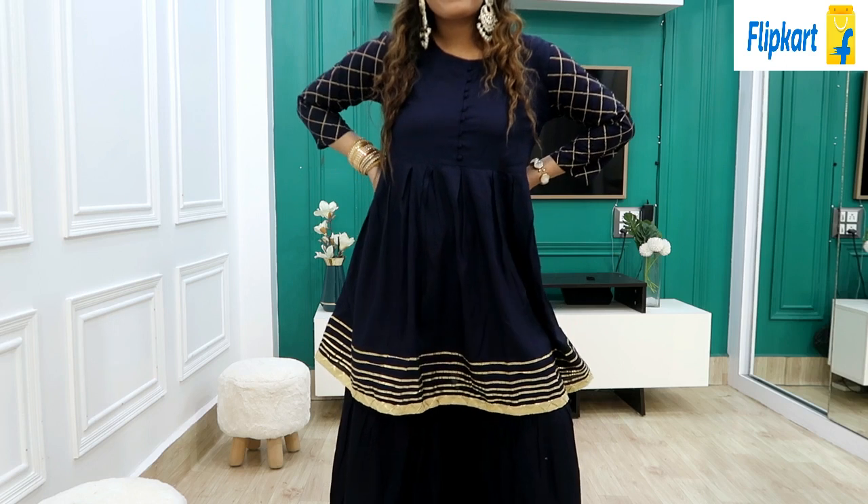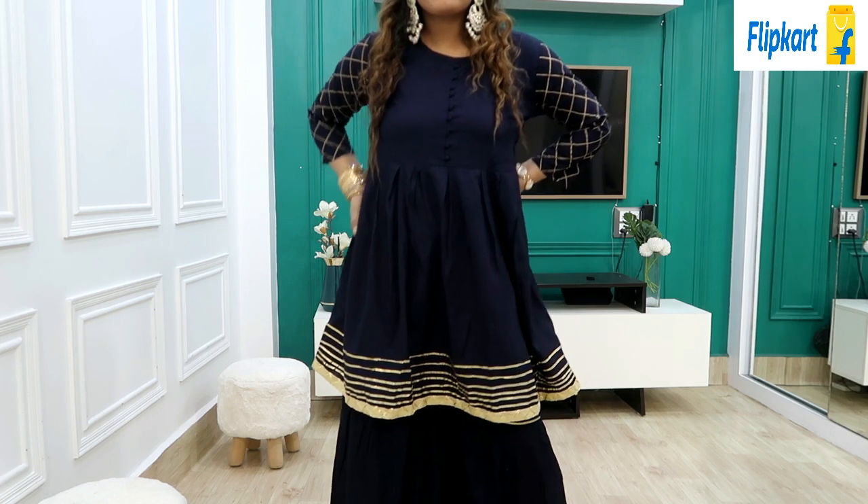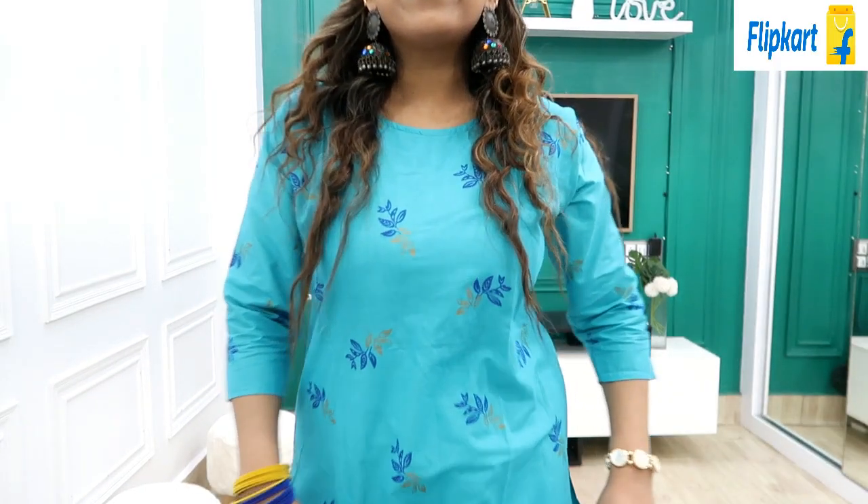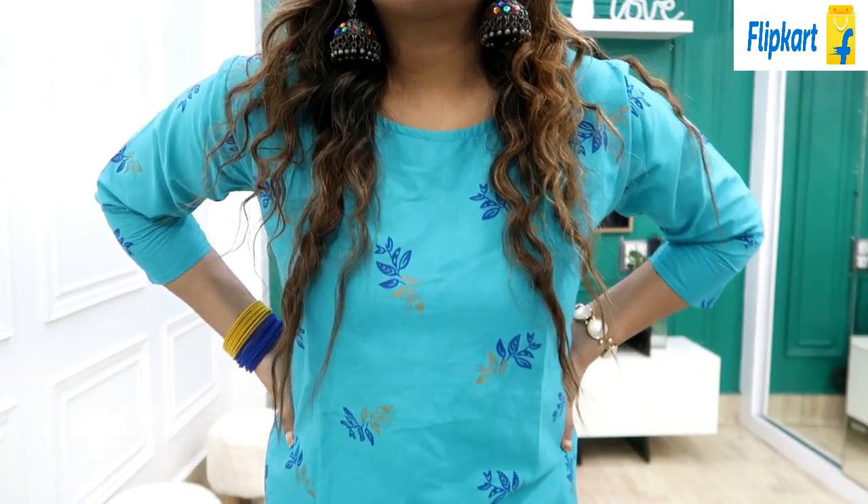Guys, I am getting very good deals and offers on Flipkart. All the links are in the description box so check there. If you like this video then like, share and subscribe and support. Now without further ado, let's get started.